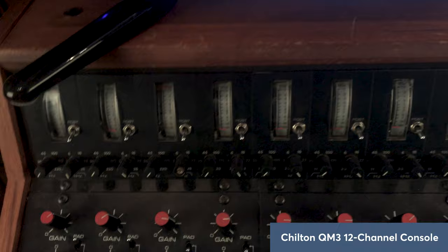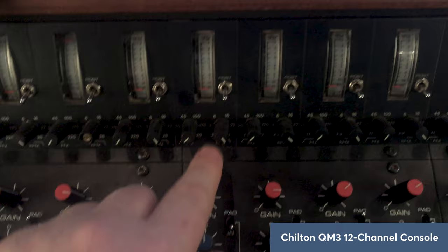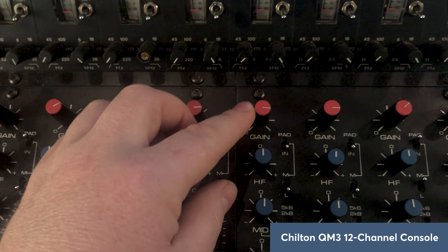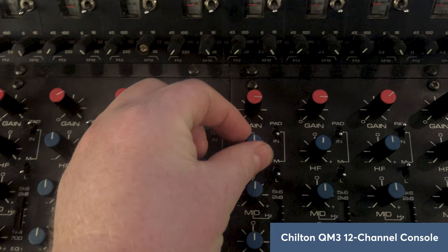Starting from the top of the channel section: there's a post/pre-fade switch up here, along with a high-pass and low-pass filter that just dial in like this. Coming to the start of the input chain, there's the gain for the mic preamp, a pad switch — little toggles, quite nice little switches — and then a fixed 10k shelving high-frequency control.